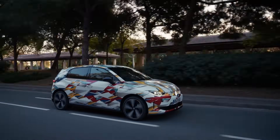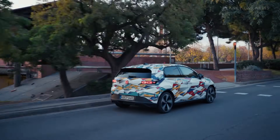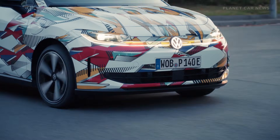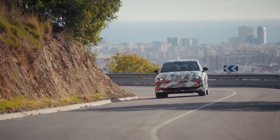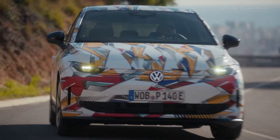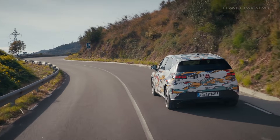50 years after the introduction of the first Polo, Volkswagen is launching a new era with the ID Polo. This vehicle is the first of four new electric models Volkswagen plans to launch in the small car and compact segment starting in 2026. With an entry-level price starting at €25,000, Volkswagen aims to make electric mobility accessible to many people in Europe.